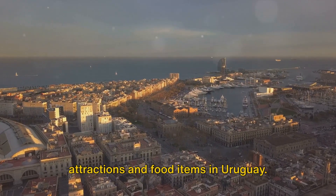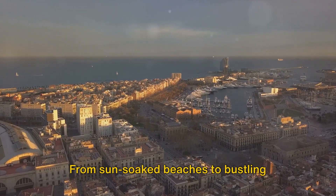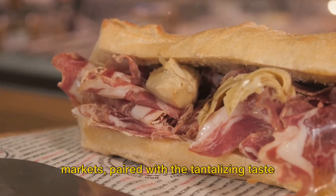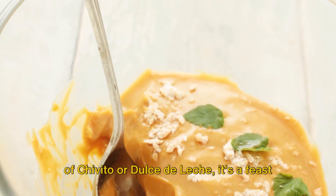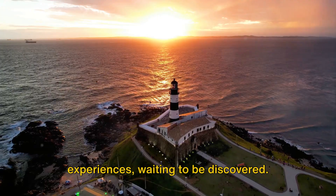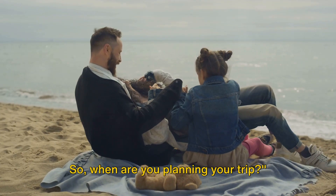So that rounds up our top 10 attractions and food items in Uruguay. From sun-soaked beaches to bustling markets, paired with the tantalizing taste of chivito or dulce de leche, it's a feast for all senses. Uruguay is a treasure trove of experiences, waiting to be discovered. So, when are you planning your trip?